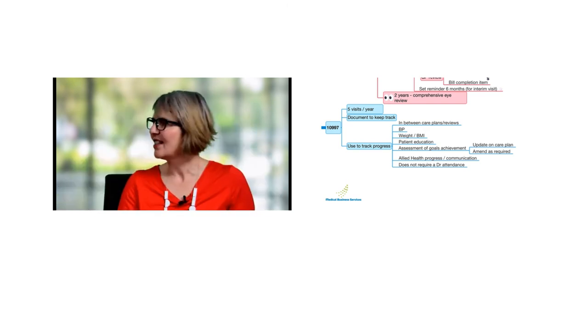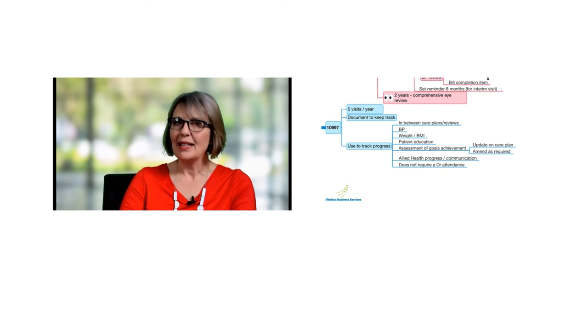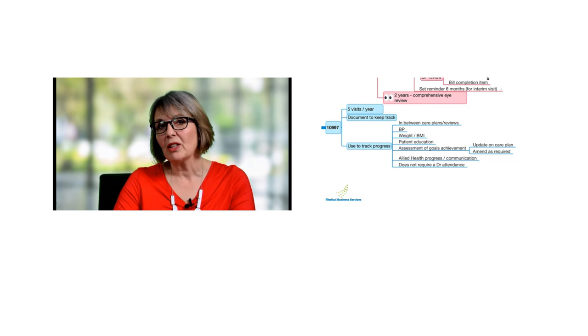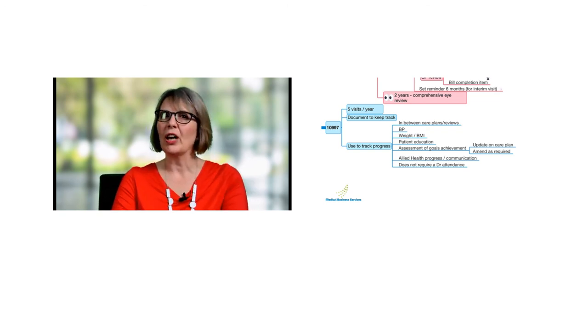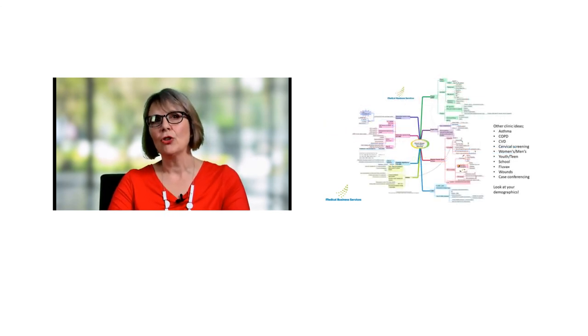Don't forget your item 10997 numbers as well. Remember that patients who are on a GP management plan and/or team care arrangement can have up to five visits per year. You'll need to document those to keep track and use them to monitor progress. The services need to be related to the patient's chronic condition. The 10997 is beneficial because it doesn't require a doctor's attendance — so that could be an independent nurse attendance. It would still be billed under the GP's provider number, but it doesn't require a GP attendance.